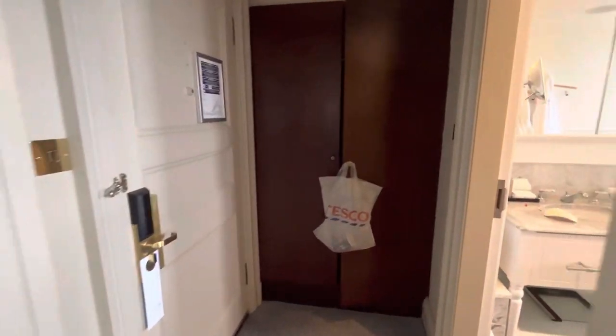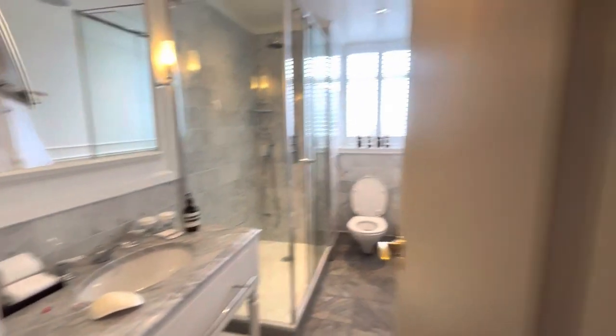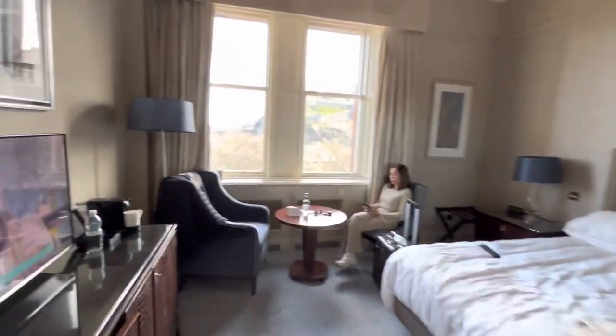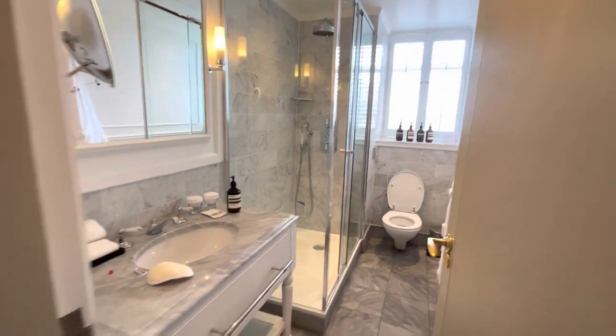This is our Queen Premier room with castle view, upgraded from our Queen carriage room which is our entry-level room. It's pretty small to be fair and not really that much in terms of luxuries, but it's pretty cool.